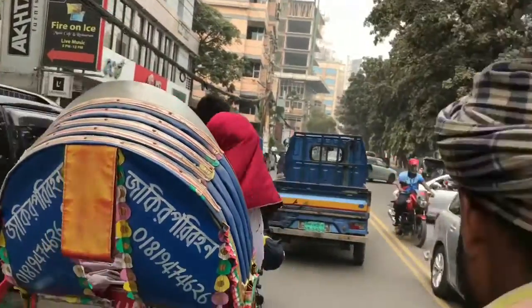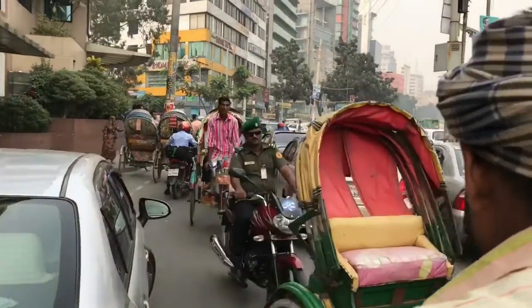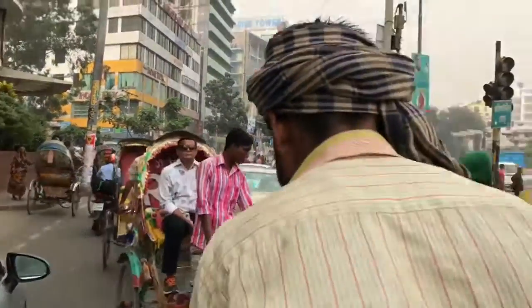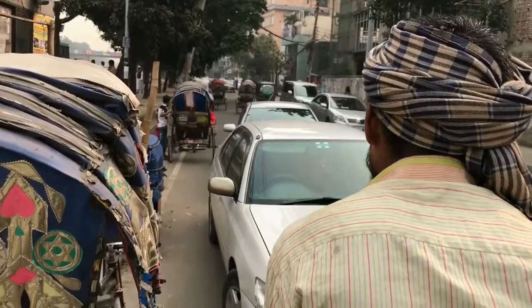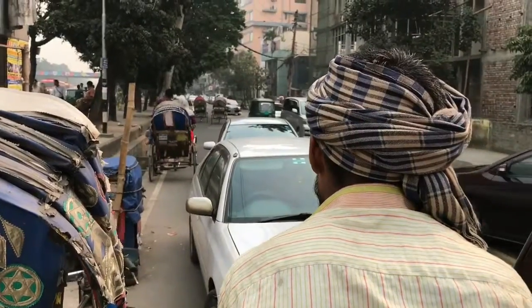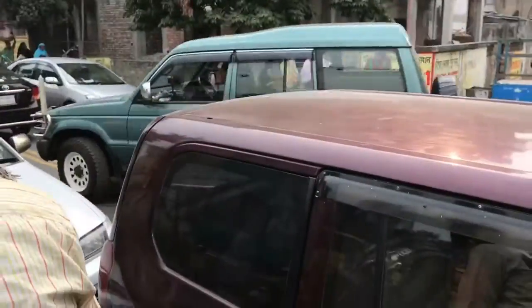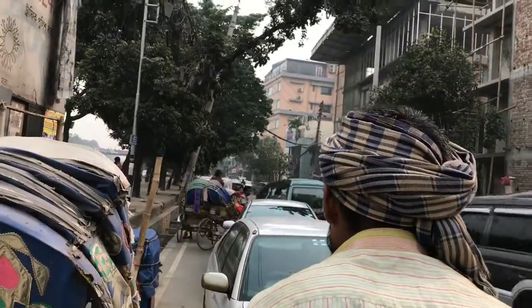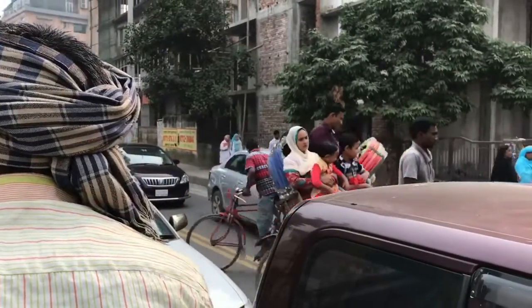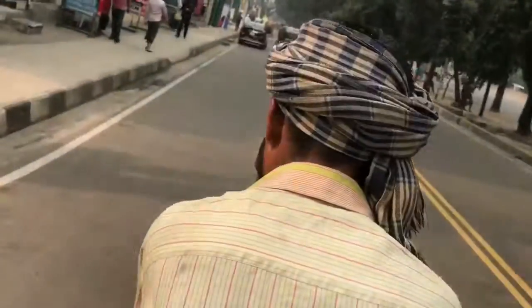You gotta watch the traffic because you can see these guys coming in from everywhere. Wow, so we are kind of in a jam right now because there are two cars right there and one car here. My rickshaw driver and I are caught in this mini jam. As you can see, families are also on these rickshaws — you can fit up to four people on one.